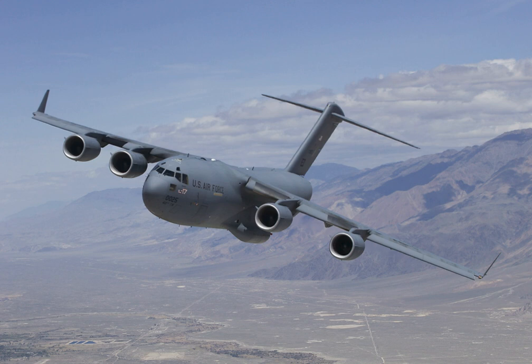Boeing informally calls the extended range aircraft the C-17ER. The C-17's cruise speed is about 450 knots (830 km/h), Mach 0.74. It is designed to airdrop 102 paratroopers and their equipment. The C-17 is designed to operate from runways as short as 3,500 ft (1,100 m) and as narrow as 90 ft (27 m). In addition, the C-17 can operate from unpaved, unimproved runways, although with greater chance of damage to the aircraft. The thrust reversers can be used to move the aircraft backwards and reverse direction on narrow taxiways using a 3-point turn or more. The plane is designed for 20 man-hours of maintenance per flight hour and a 74% mission availability rate.